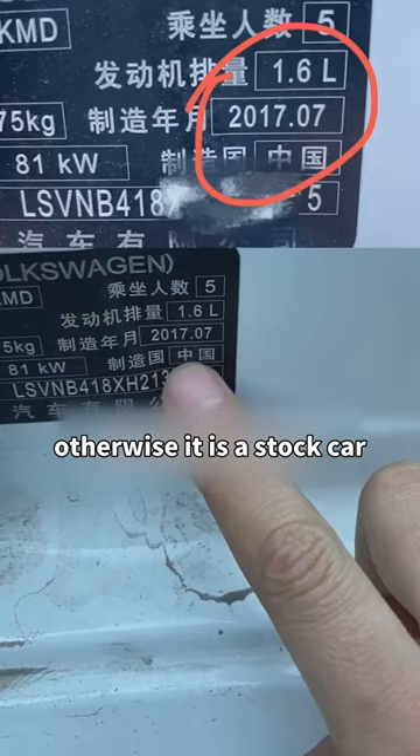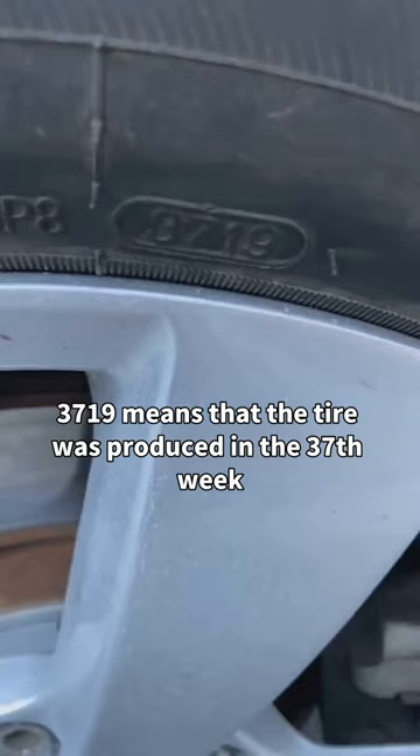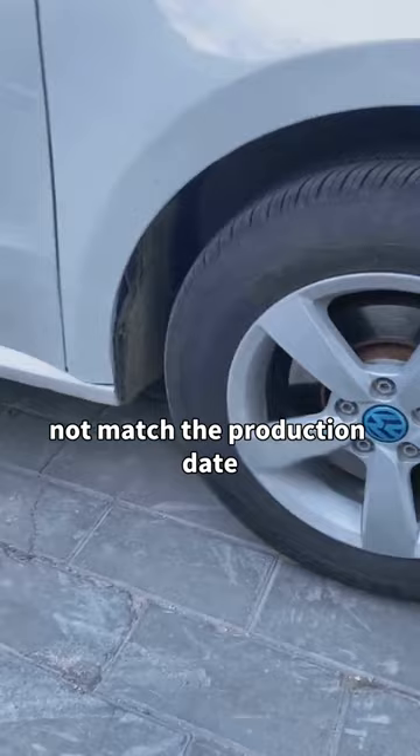Second, check the production date of the four tires. For example, 3719 means the tire was produced in the 37th week of 2019. If the production date of the tires does not match the production date of the vehicle, it means the tires may have been replaced due to an accident.